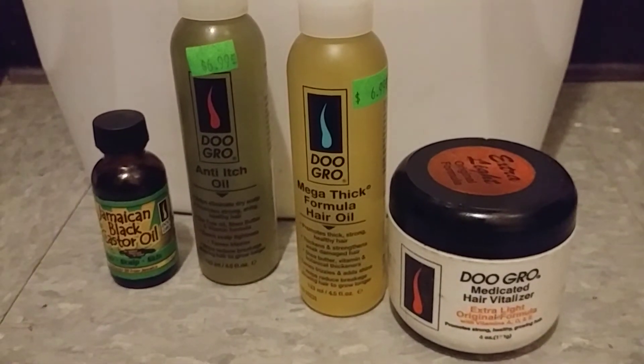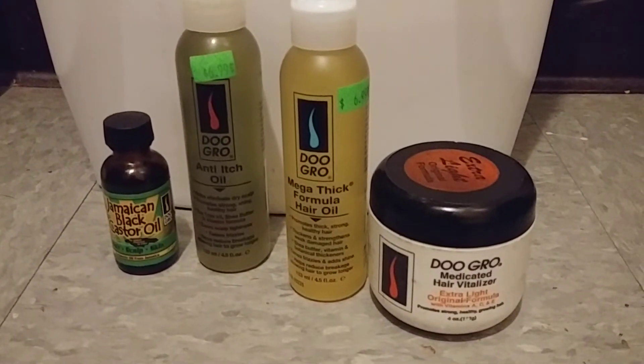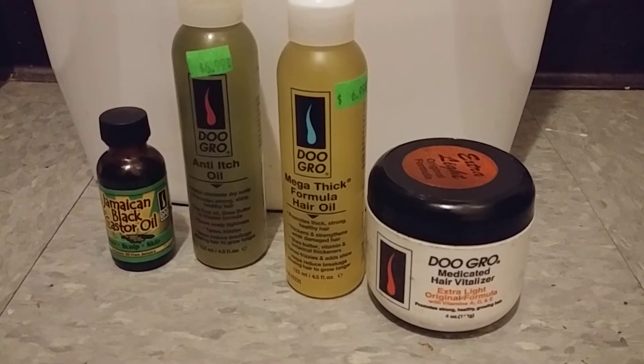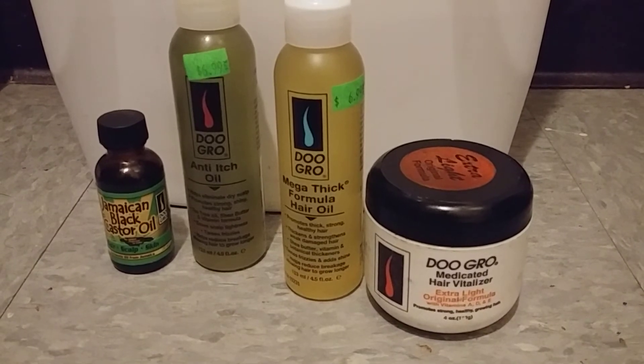Hello everyone, Synthetic Seamstress here and I am doing a Do Grow challenge. I've been noticing between Pinterest and YouTube that there is a challenge going around that consists of Sulfur 8, Do Grow, and Wild Growth Oil.